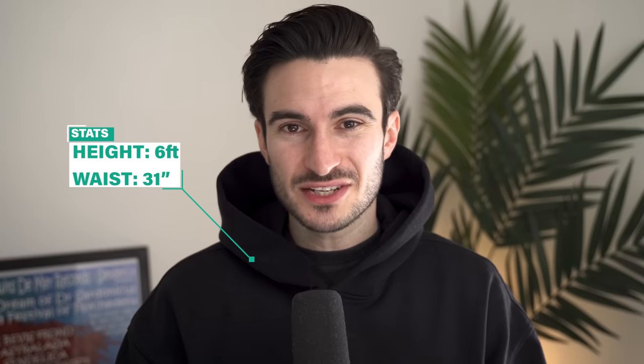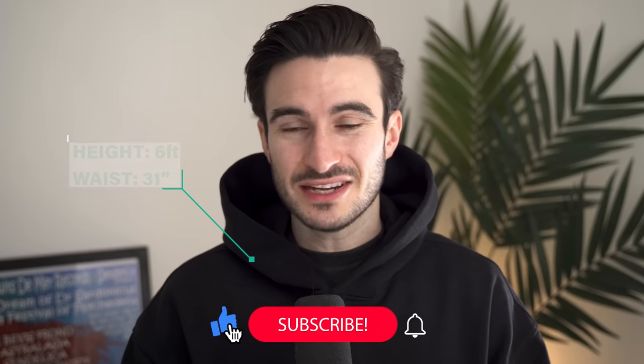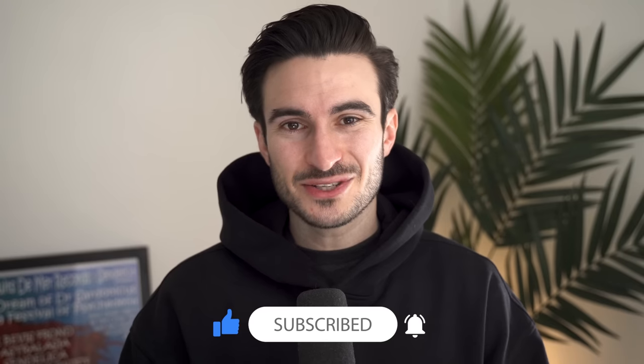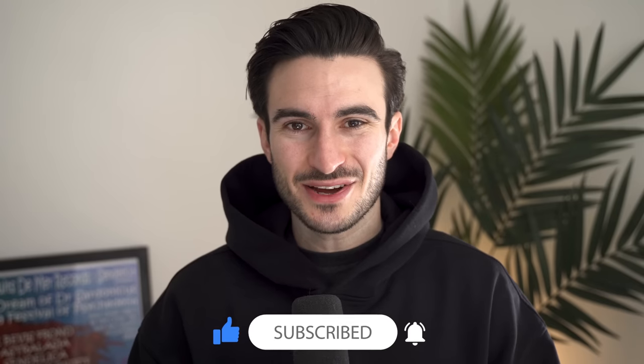As well as clothing I'm going to be talking about accessories, skincare, and fragrance, and I'll link everything I talk about in this video down in the description box. I also might need your help with a few recommendations as we go along, so feel free to get involved. Just for reference, I'm six foot and I've got a 31 inch waist. If you like this video please drop it a like — now let's get into it.